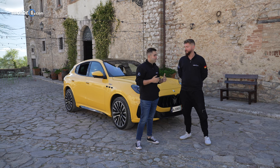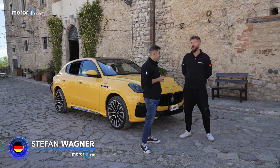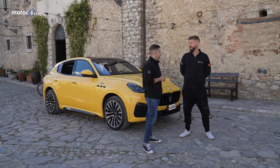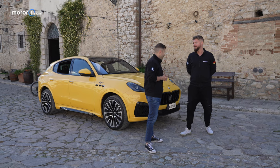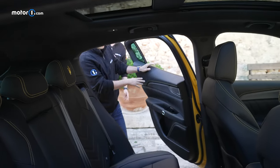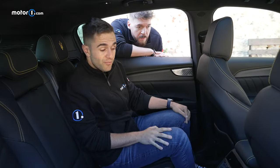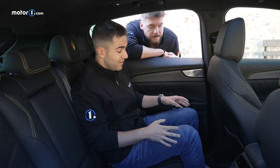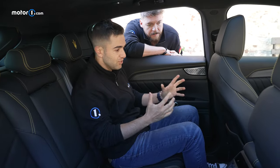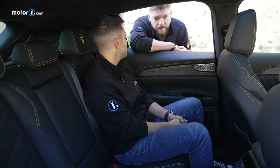This may be a Maserati but it is still a crossover and it has to be practical. The wheelbase is 290, which is pretty much for this segment. Sitting in here for the first few times today, the Grecale has actually really impressed me. Cars this size can sometimes punish you in the back seat — not the case at all here. I love that they give you both USB-A and USB-C charging ports to make sure everybody's device can get juiced.